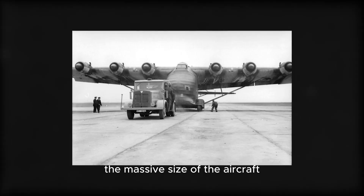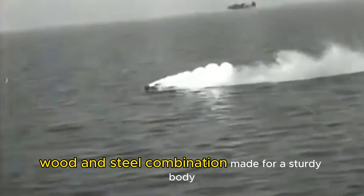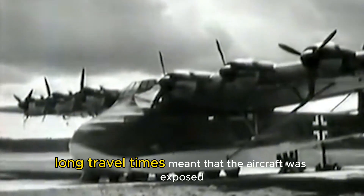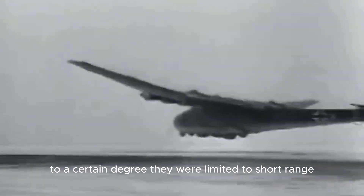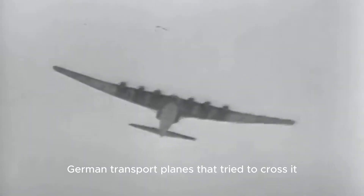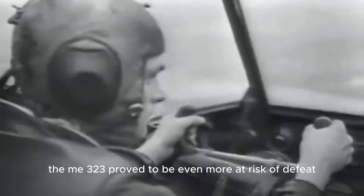Even when the ME-323s were protected by escorts, the massive size of the aircraft led to its eventual downfall, as it impeded pilots from carrying out maneuvers to avoid enemy fire. Although the large wood and steel combination made for a sturdy body that could withstand considerable enemy fire, the long travel times meant the aircraft was exposed for too long. The aircraft's machine guns and cannons were effective countermeasures to a certain degree, but were limited to short range and aiming was not always easy. The Mediterranean Sea absorbed many of the humongous German transport planes that tried to cross it.